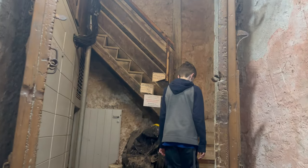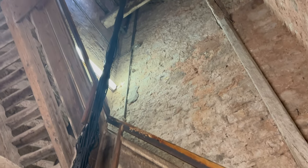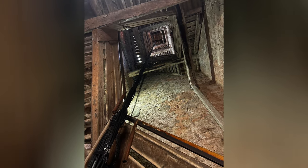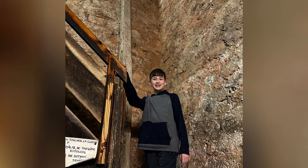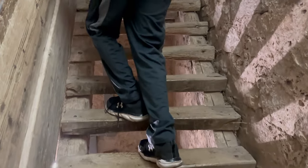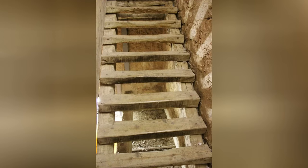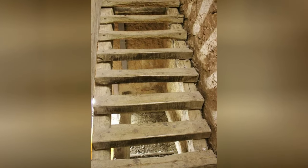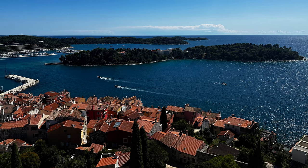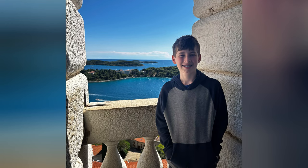Next, we paid 4 euros each to climb the bell tower, considered the highest in Istria. It was built in 1654, took 26 years to complete, and is modeled after St. Mark's Campanile in Venice. We walked up 192 narrow, rickety steps to the top, but were rewarded with a 360-degree view of the town and coast.